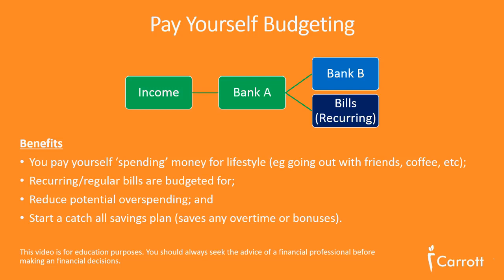Bank B is your lifestyle spending account — money you can use to go out with friends, have coffee, or do whatever you enjoy doing. It's also from Bank A that you pay your fixed bills.